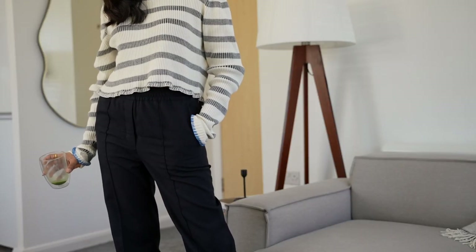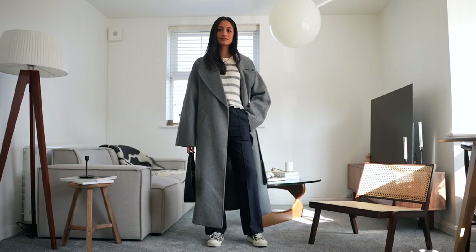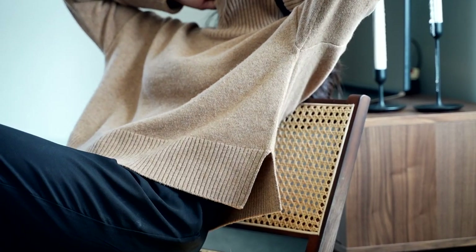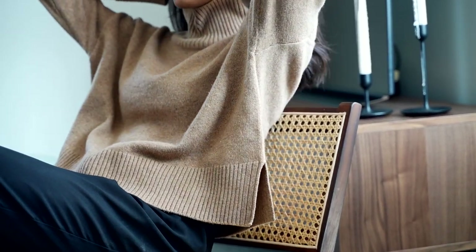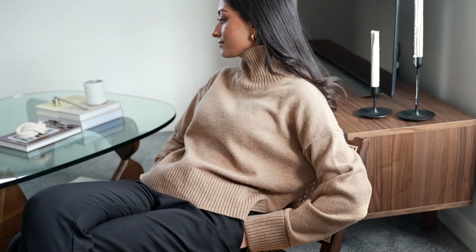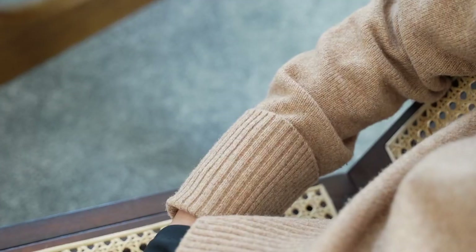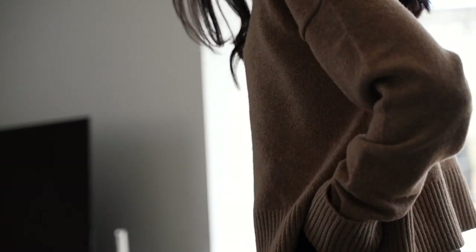Next up is this roll neck jumper, also from Arquette. This one I wore pretty much with anything and everything — it looks great with some tapered trousers like I'm wearing here, but also with a skirt. It has these great slits on the side which means it sits really beautifully on the body.